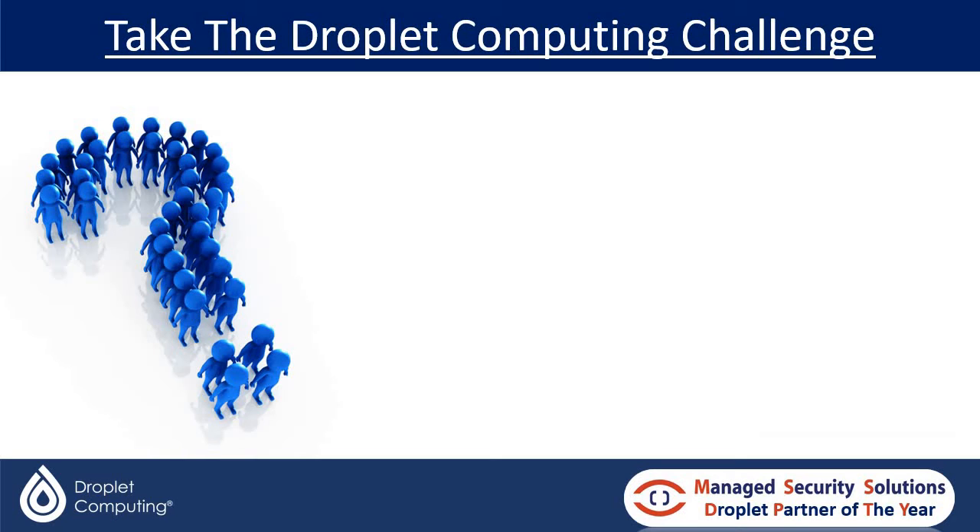What is the Dropout Computing Challenge? Why would you be interested? More importantly, how can you benefit from taking the Dropout Computing Challenge? Over the next couple of minutes I want to explain in a bit more detail about what it is and, more importantly, how and why you should take us up on the challenge.